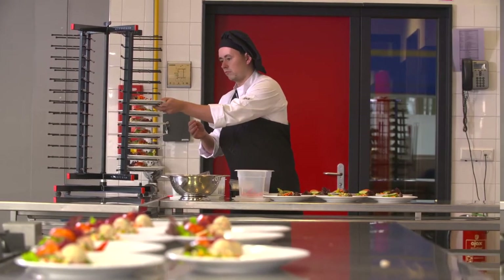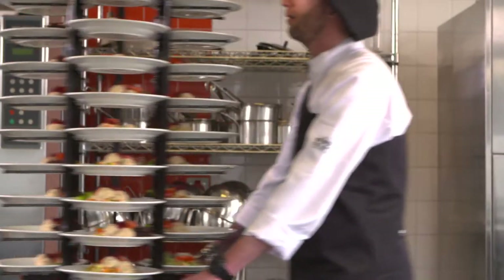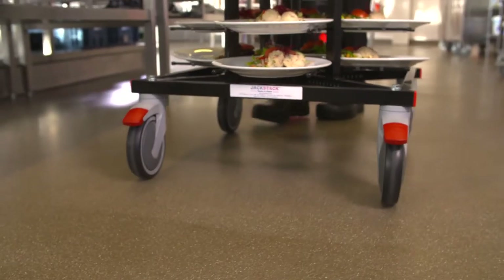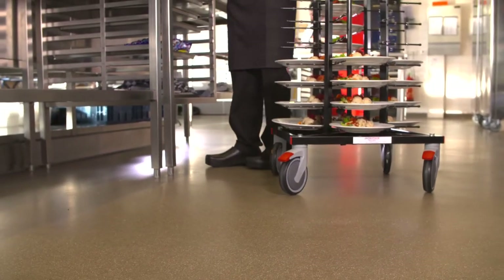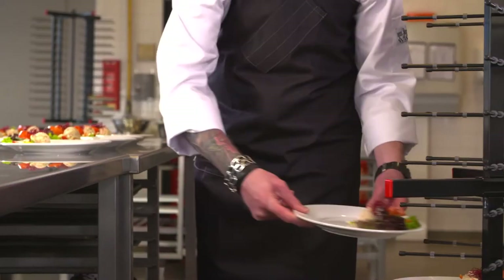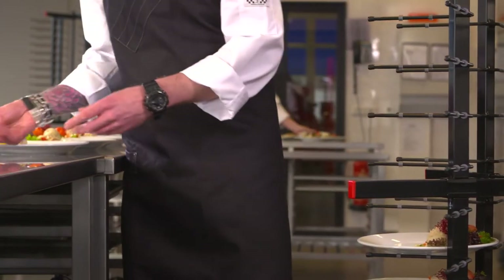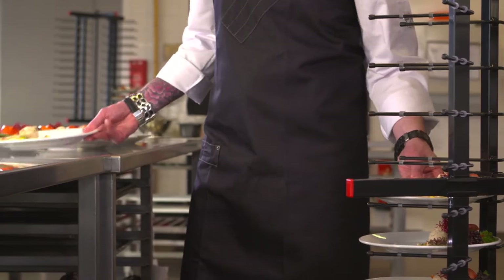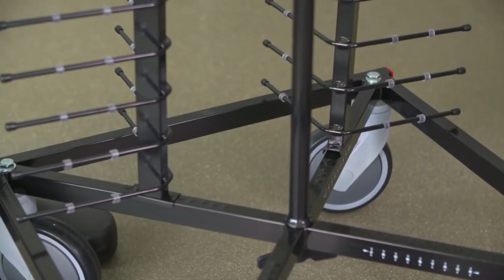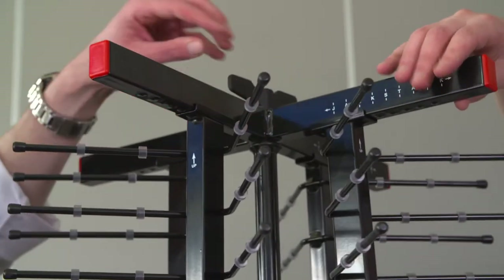One or two persons can easily move the vertical plate tower in a minimum of time to the storage or banquet area. The six-inch diameter swivel wheels — of which two have brakes — provide extra stability. Load and unload from four sides. Quick-change sliding uprights allow fast, smooth resetting to any new plate size.